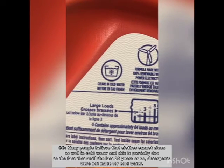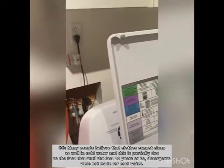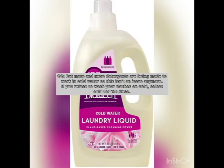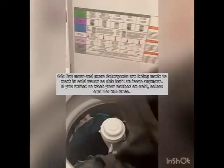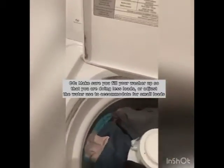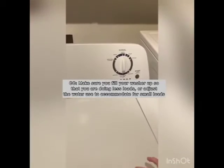Many people believe that clothes cannot clean as well in cold water, and this is partially due to the fact that in the last 20 years or so, detergents were not made for cold water. But more and more detergents are being made to work in cold water, so this isn't an issue anymore. If you refuse to wash your clothes on cold, select cold for the rinse. Make sure you fill your washer up so that your clothes are doing fewer loads, or adjust the water use to accommodate for small loads.